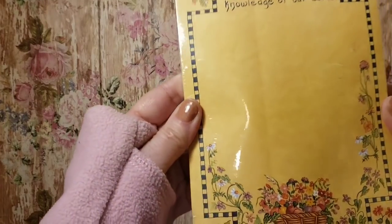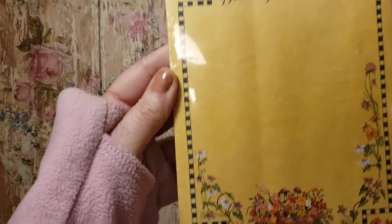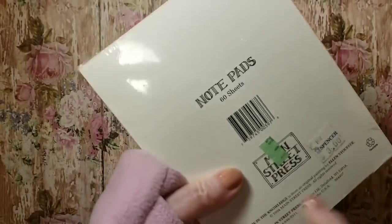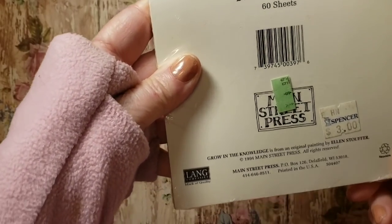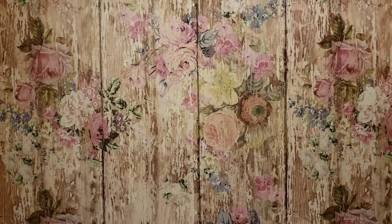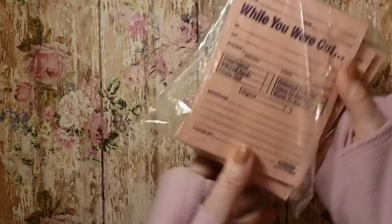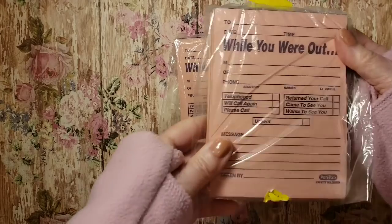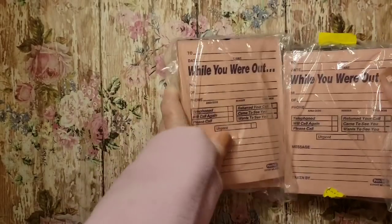Then I found this small little pad of notepaper — 'Grow in the Knowledge of Our Lord' — but I love the coloring and the little flowers on there. I got it for a dollar. I also found a couple of these notepads — four in a pack, 'While You Are Out' message pads — that would be great for a junk journal.